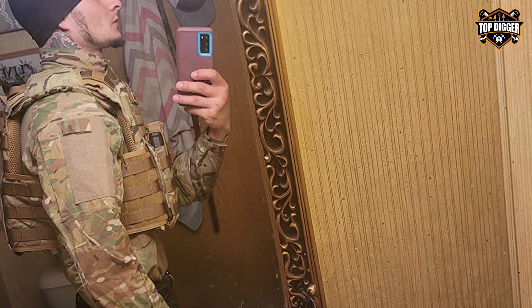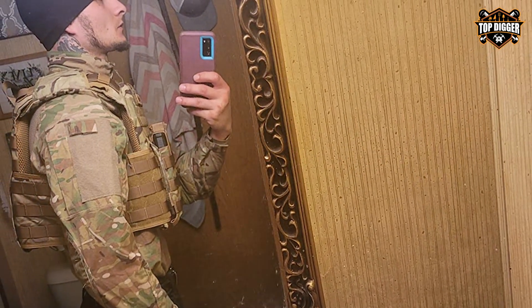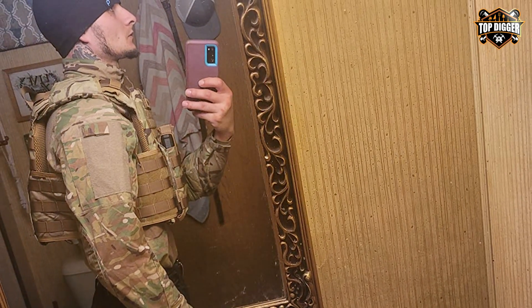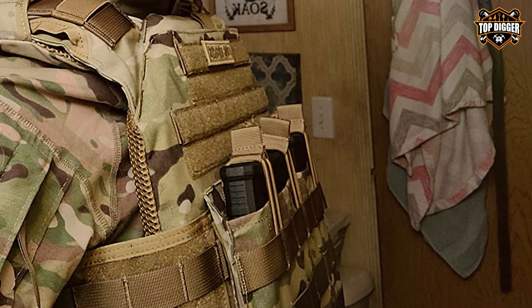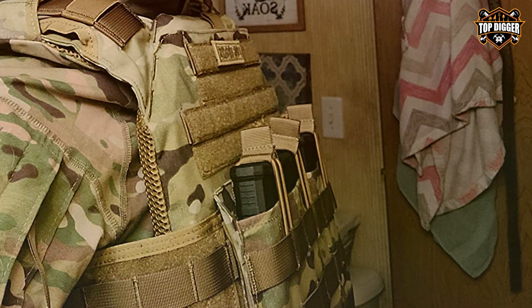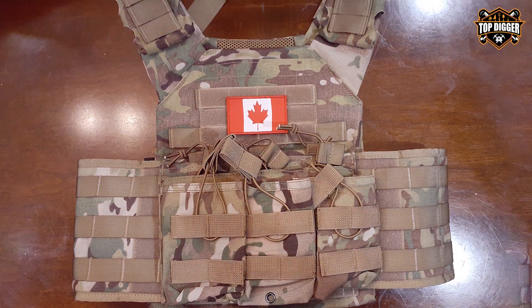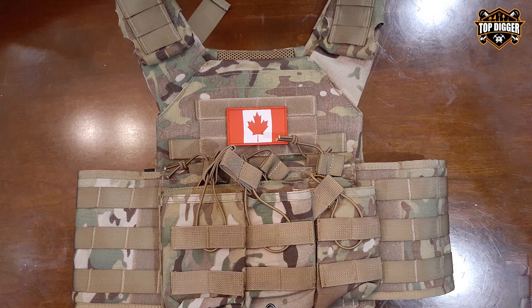The Multicom pattern not only adds a tactical edge, but also helps with camouflage in various environments. Multiple pockets and compartments provide ample storage space for magazines, gear, and essentials. With its quick-release system for emergency situations and reinforced stitching, the One Tigris Multicom Tactical Vest is a reliable companion for those who demand peak performance from their gear.